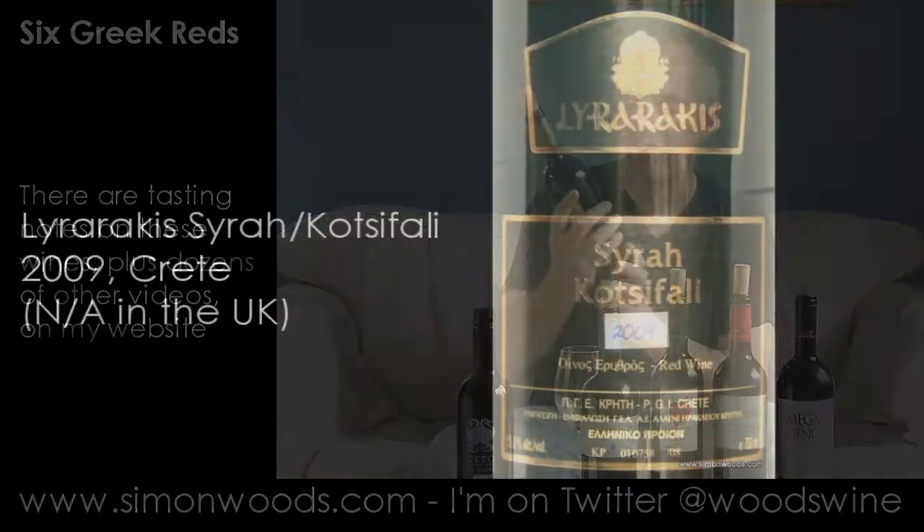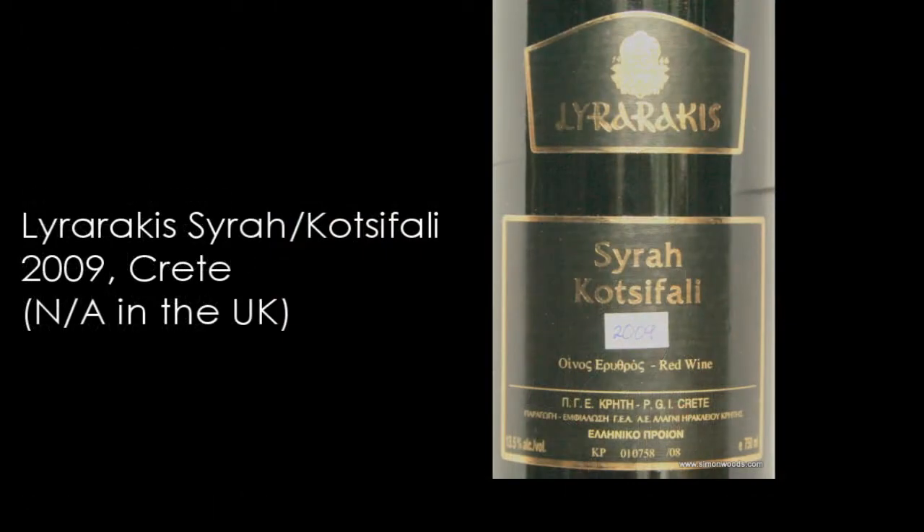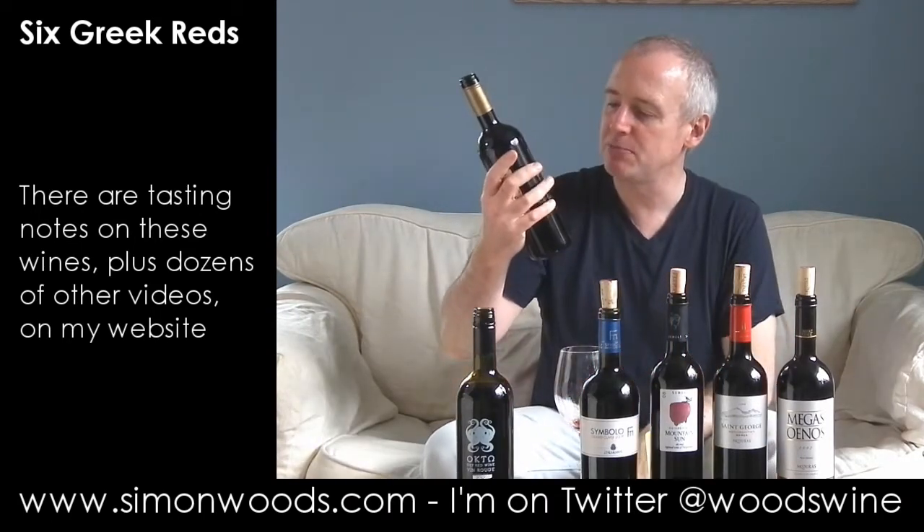Next one, Syrah Cotsifali, 2009 vintage. I've got the stats for the previous vintage on the back of the bottle — it says Syrah 70%, Cotsifali 30%. No reason to assume it's not going to be the same for this particular one. Let's give it a whirl.